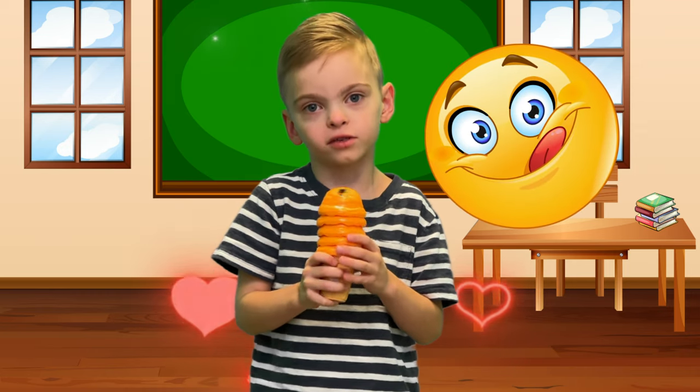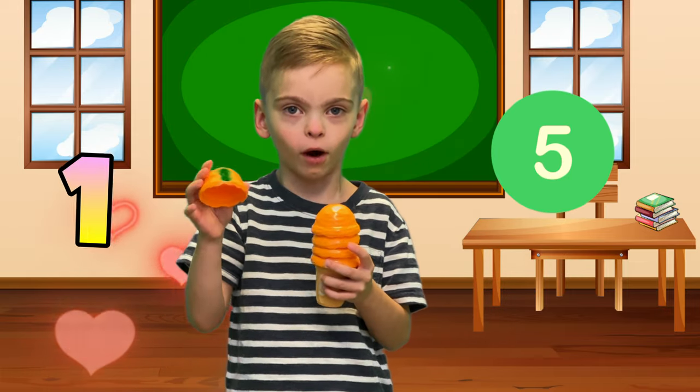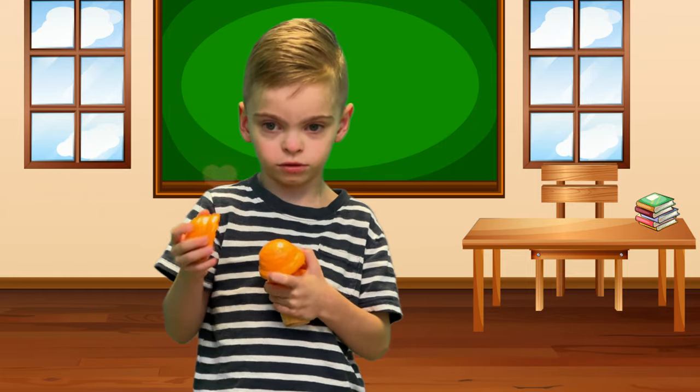I like orange ice cream! My orange ice cream is number five! One! Two!